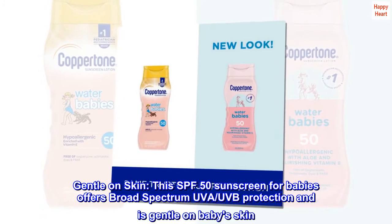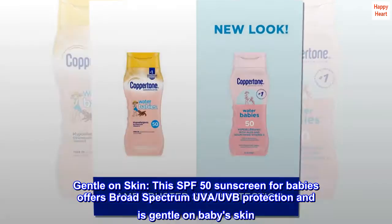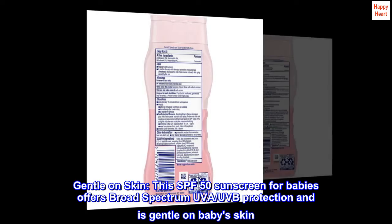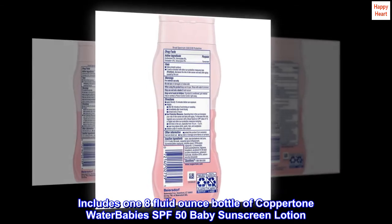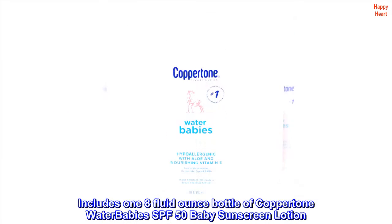Gentle on Skin: this SPF 50 sunscreen for babies offers broad-spectrum UVA-UVB protection and is gentle on baby's skin. Includes one 8-fluid-ounce bottle of Coppertone Water Baby's SPF 50 Baby Sunscreen Lotion.